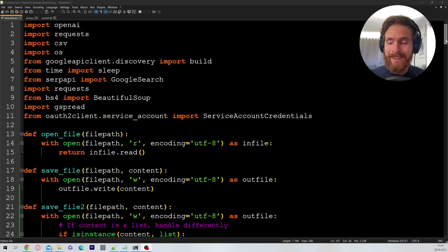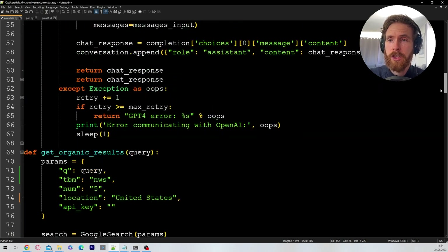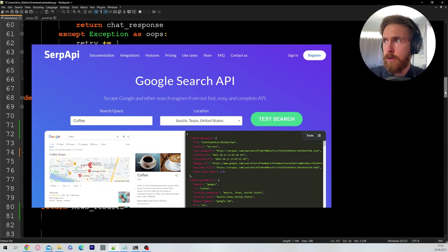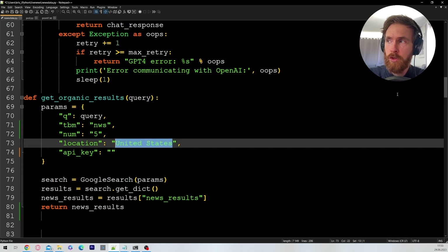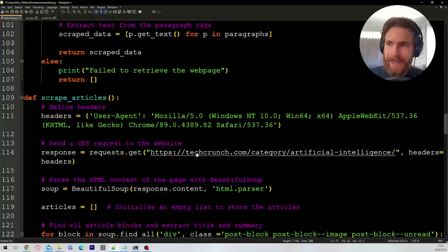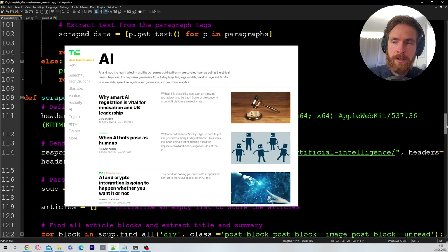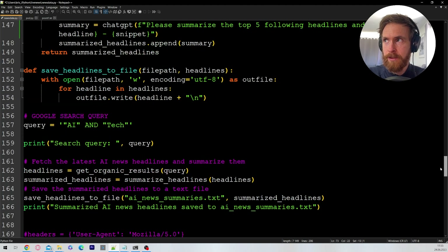Just wanted to run through a few quick things here in the source code. If you scroll down, you can see we have a ChatGPT function and a get organic result function. This is powered by something called SERP API — I found it really good to use for Google searches. We are using the news part and have set the location to US. You can also see we are looking at one of my favorite tech websites, techcrunch.com, category artificial intelligence. We get the latest updated headlines from there. We also have Reddit, but I've kind of blocked that out now because of the strike.